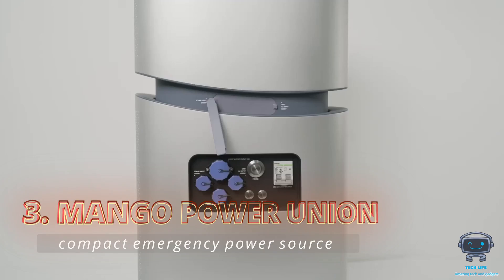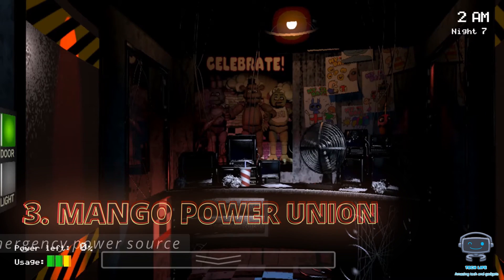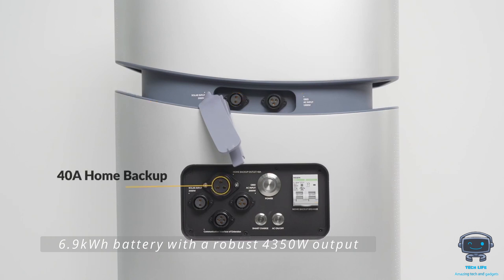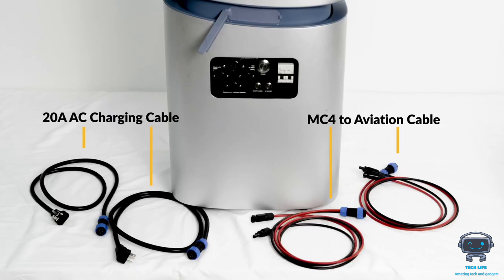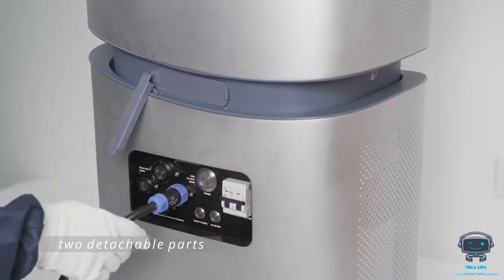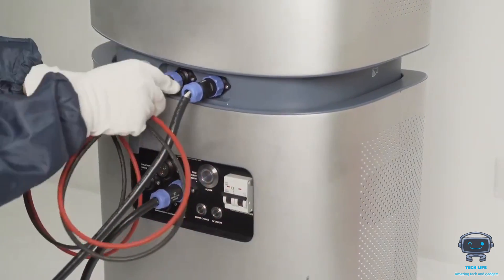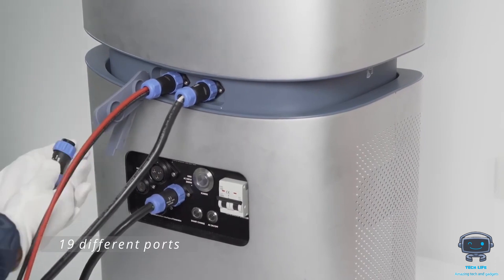Mango Power Union is a compact emergency power source that delivers an impressive supply of electricity and eliminates the inconveniences of power interruptions. A large 6.9 kilowatt-hour battery with a robust 4,350-watt output can keep you going for a longer time. The Mango comprises two detachable parts — the upper section quickly lifts away from the base, allowing it to be taken wherever needed. Additionally, you may charge as many gadgets as you want because of its 19 different ports.